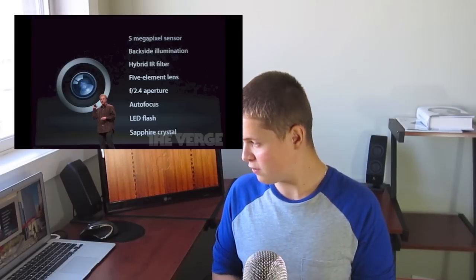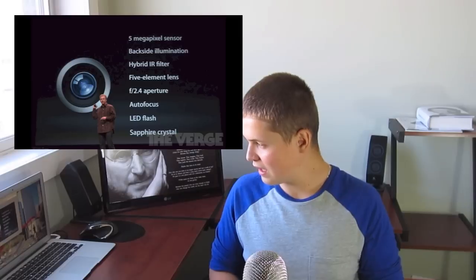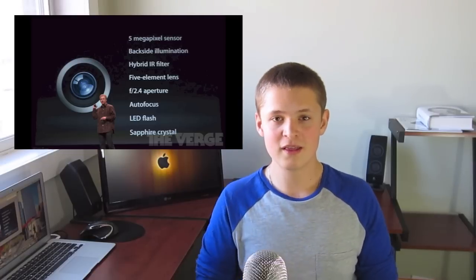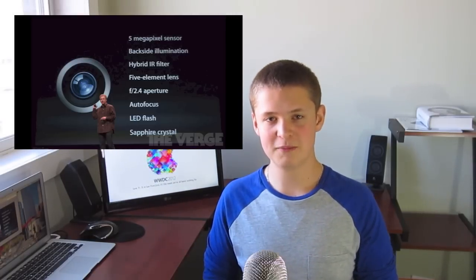It offers 40 hours of music playback. Although the iPod Touch is a great camera and gaming device, its main purpose for most people is music. The camera is now a 5-megapixel sensor, backside illuminated, with a hybrid IR filter. If you don't know what all these specs mean, you can refer back to the iPhone 5 camera section — they are very similar cameras.